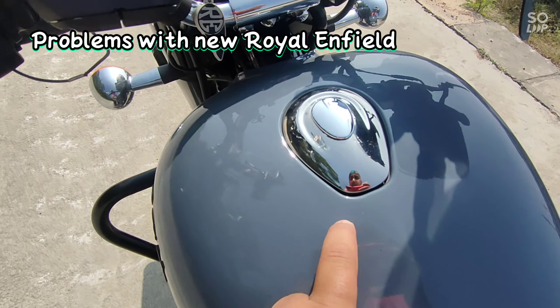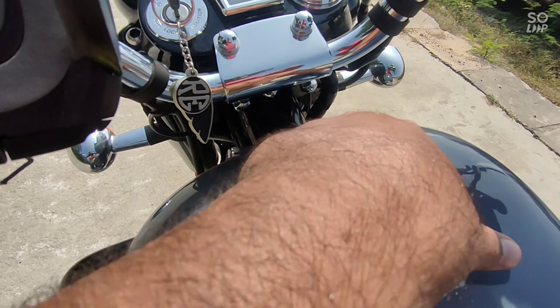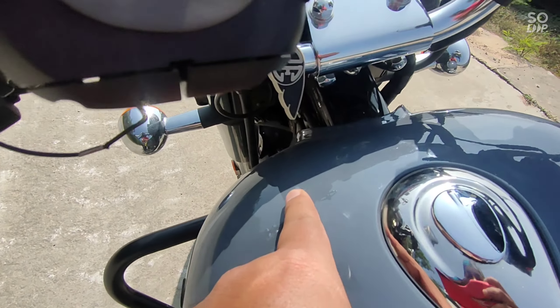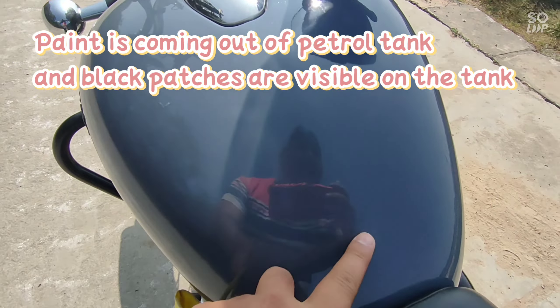If you look at it, you will see the black patches here. So that you can see it properly in the sunlight, I am making this video for you so that you will get the correct information. If you see these black patches, this patch is coming from here.